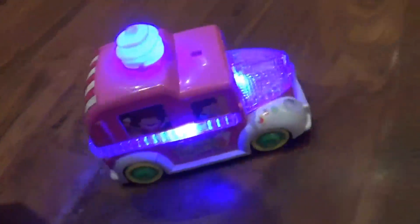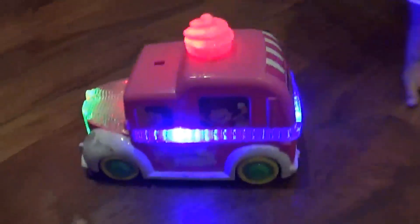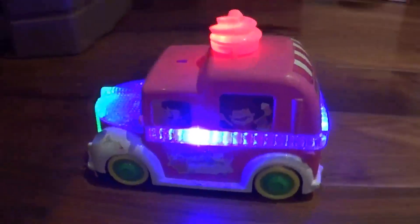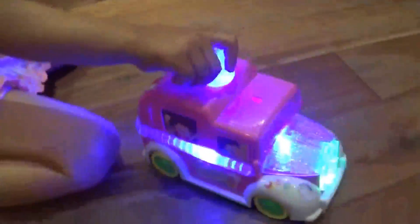Oh, hey, catch him! Oh, hey, catch him! Is that a soap? Oh, hey, catch him!